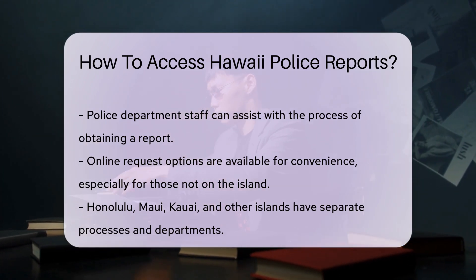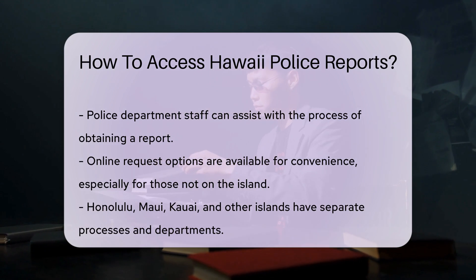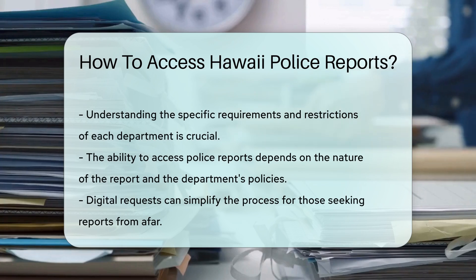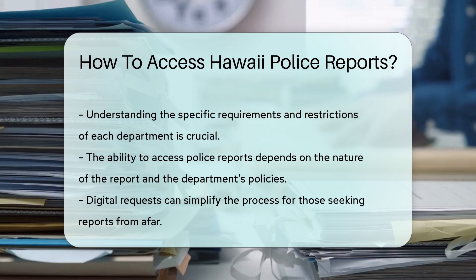Remember, not all reports are public. Some may be restricted due to ongoing investigations or privacy concerns. If you hit a roadblock, don't fret — the department's staff can guide you through the process.